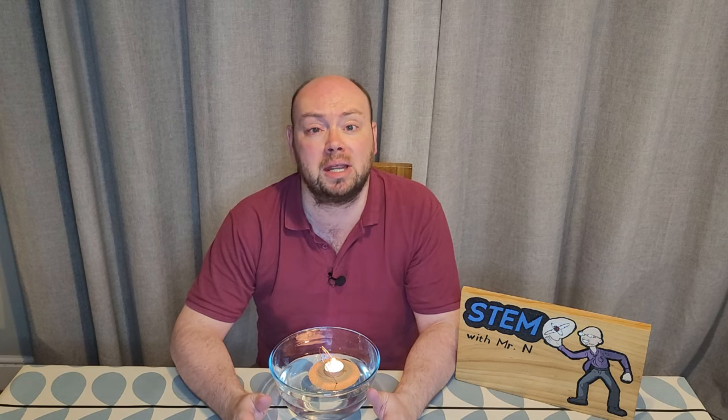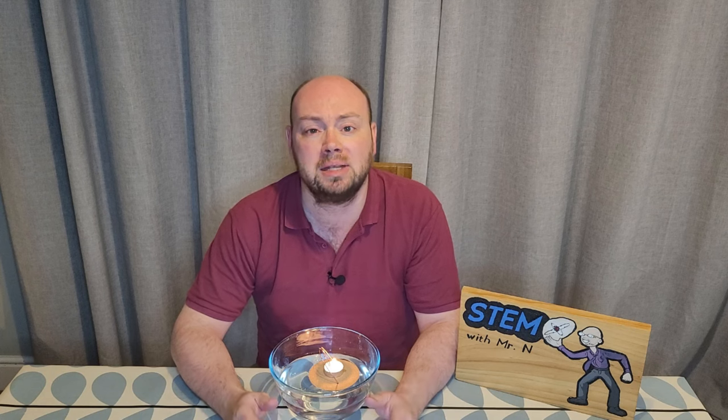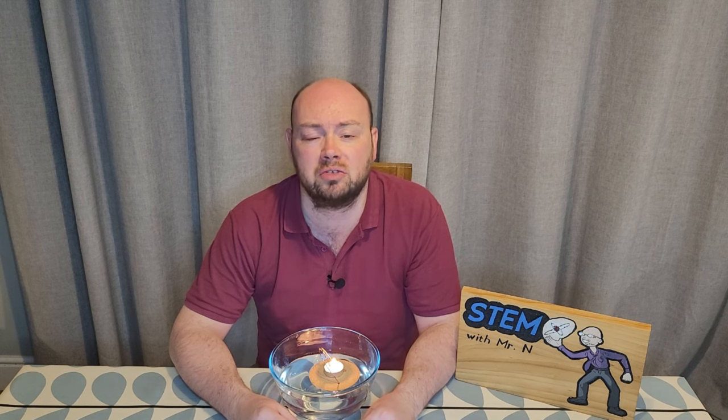When the internal combustion engine came along, which proved much more fuel efficient and better for the environment than steam engines, steam engines started to go out of use, although sometimes steam is still used as a source of power today.